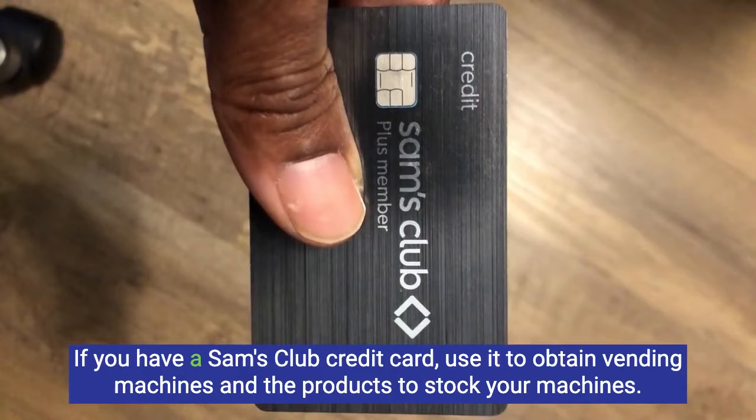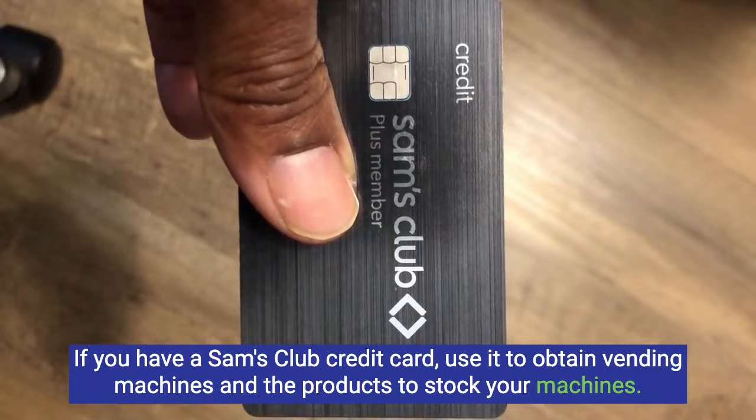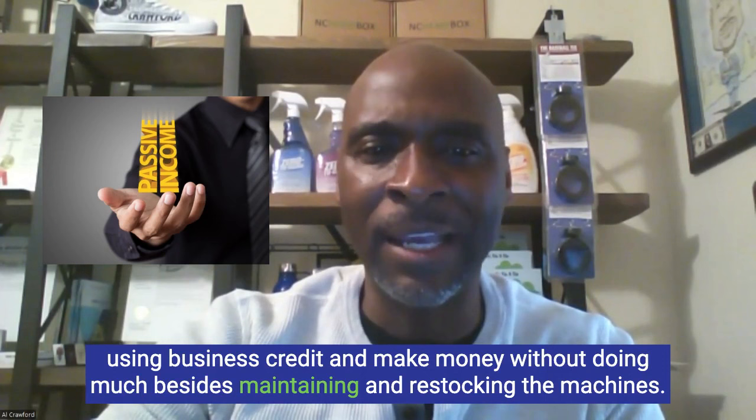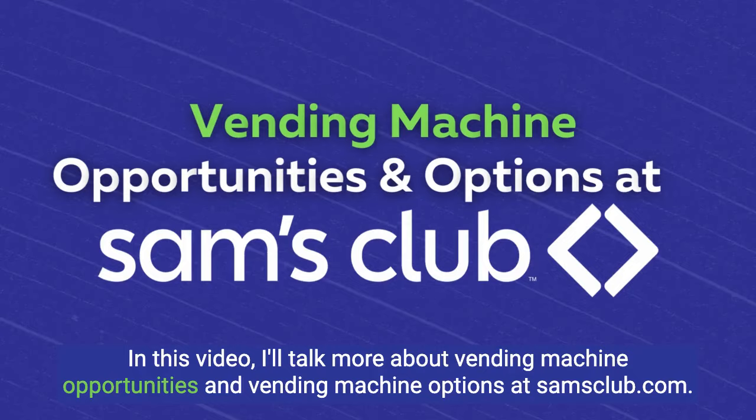If you have a Sam's Club credit card, use it to obtain vending machines and the products to stock your machines. This is a great way to make passive income with vending machines. You can purchase them from Sam's Club using business credit and make money without doing much besides maintaining and restocking the machines.